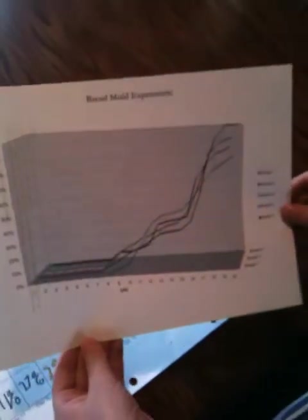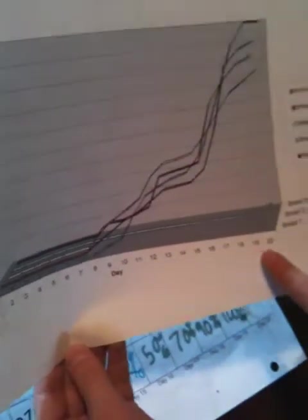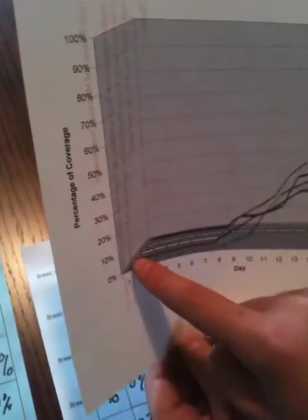After 20 days of observing mold, this is our chart for the mold increasing, except for bread four, which finally started to mold on day 19. I have made a ribbon graph of the mold. The least is bread four, which takes a while. At the bottom we have the days, and on the side we have the percentages.